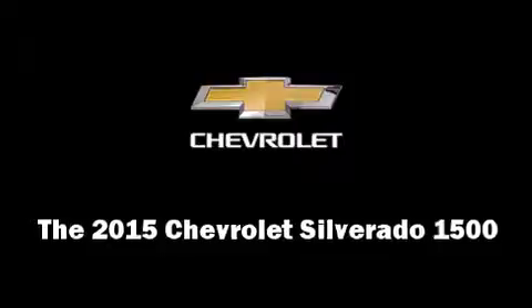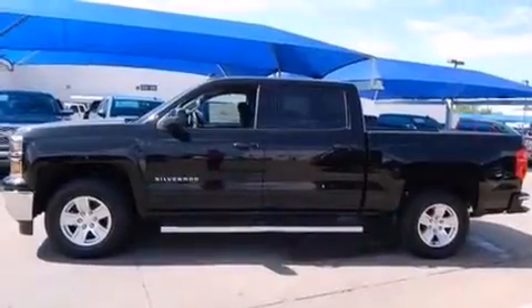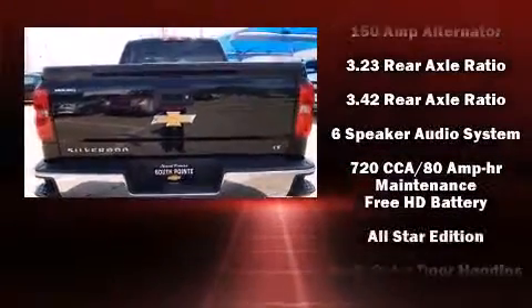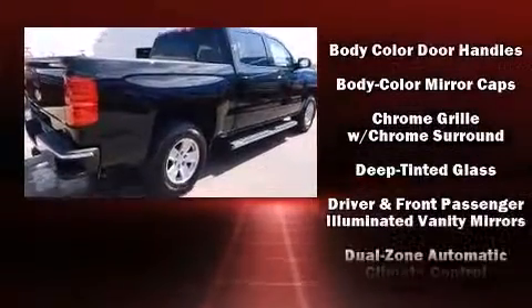The 2015 Chevrolet Silverado 1500 features an automatic transmission, rear wheel drive, and a powerful 8-cylinder engine. It's equipped with tons of terrific amenities but it won't break your budget, such as remote keyless entry, delay off headlights, and variable intermittent wipers.